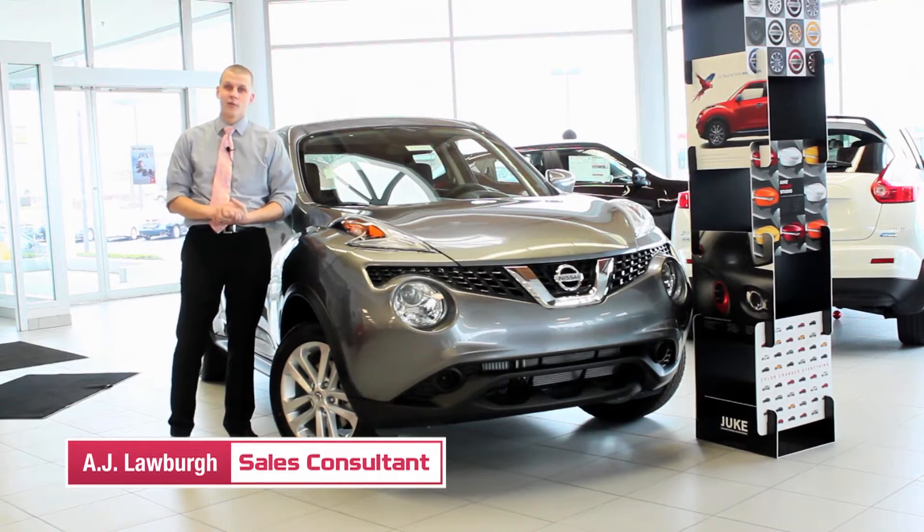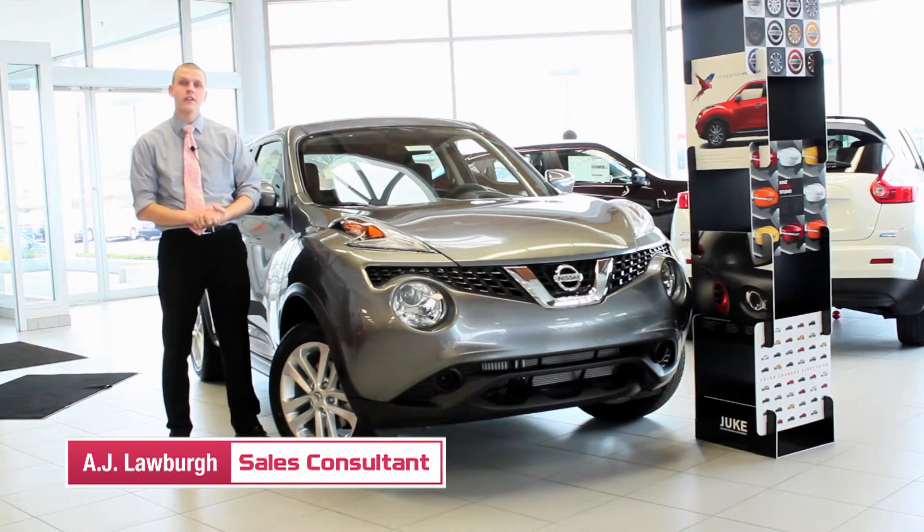Hi, welcome to Andy Moore Nissan. My name is AJ Lawberg and I'm here to introduce you to the 2015 Nissan Juke.